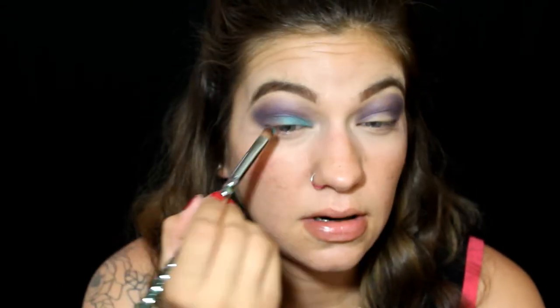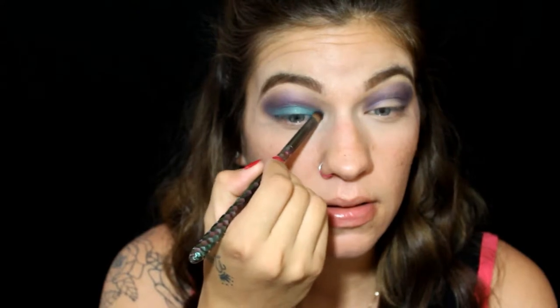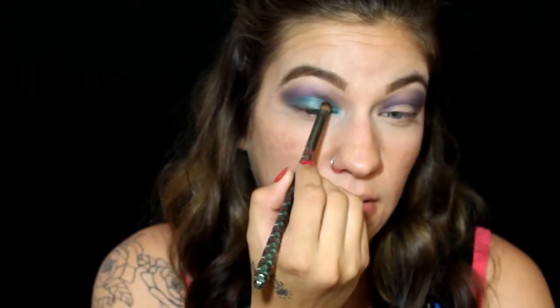For the eyelid color I'm going into the teal shade, taking my flat shader brush and popping that all over the lid. This is definitely going to be a bright and colorful makeup look, which I'm not too mad about because I have been sticking to neutral, nude, bronzy tutorials. These colors kind of remind me of The Little Mermaid actually.